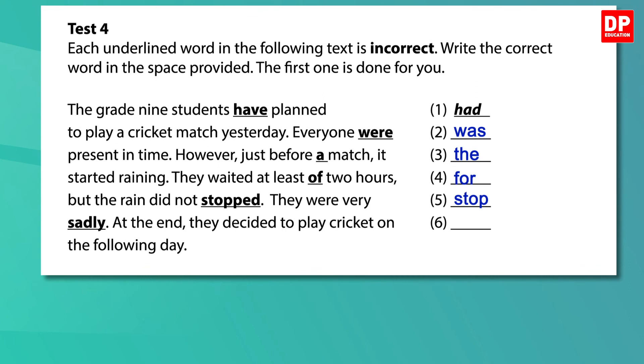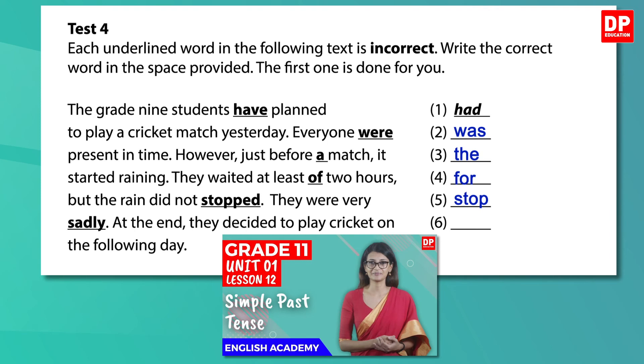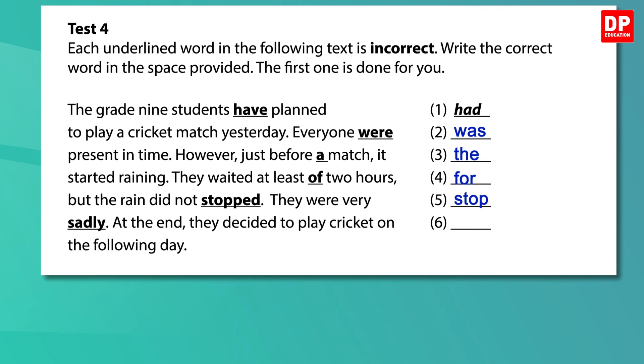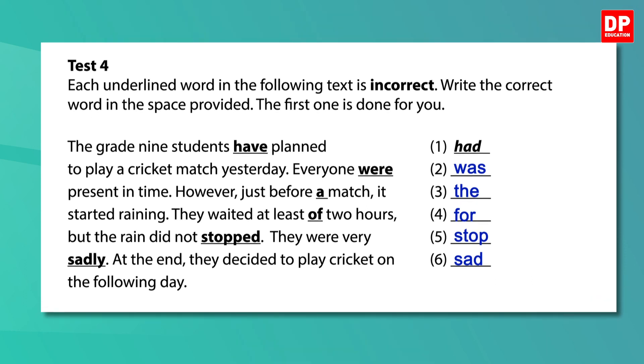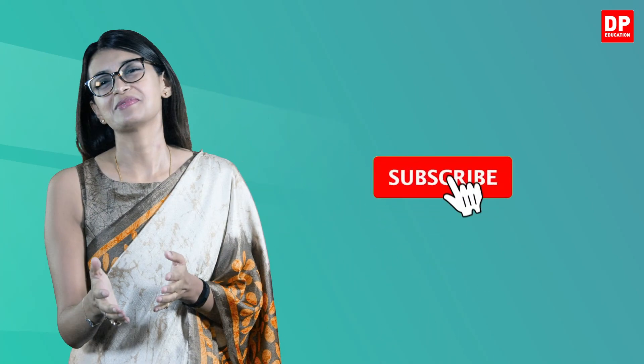If you want to learn about the simple past tense, you can look at our previous lesson on this. They were very sadly — at the end, they decided to play cricket on the following day. Here, 'sadly' should be replaced by 'sad.' Sad is an adjective and describes how they felt; 'sadly' in this instance is incorrect as it is an adverb, so the sentence should be: they were very sad. If you have any queries about adverbs and where they should be used, you can watch lesson 41. The next lesson will be on the second half of Paper 1. Do subscribe to our channel and watch lessons and paper discussions like the one you just saw. Until next time.